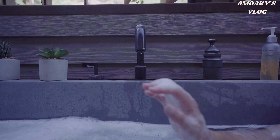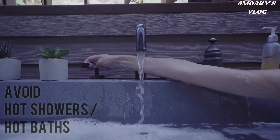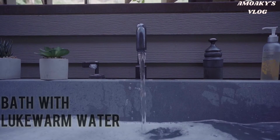Here are some essential Harmattan skincare tips which you need to incorporate into your skincare regimen. It can be so tempting to have a hot bath, especially when it's cold, but avoid hot showers and hot baths. Hot showers can dry out the skin and also irritate the skin, so bathe with lukewarm water instead.